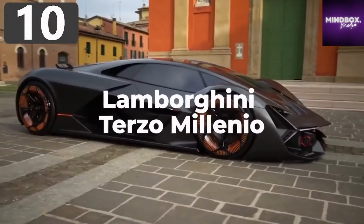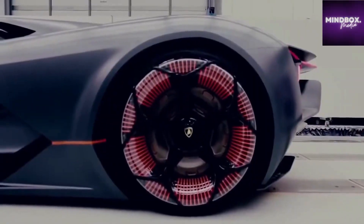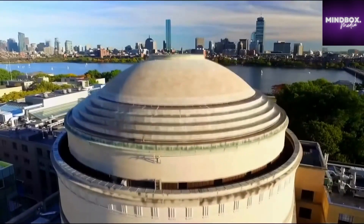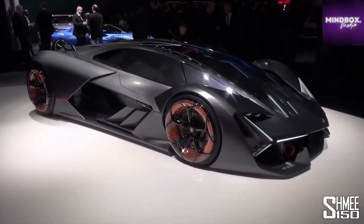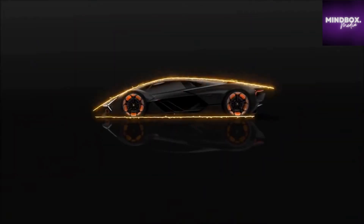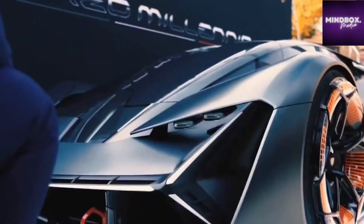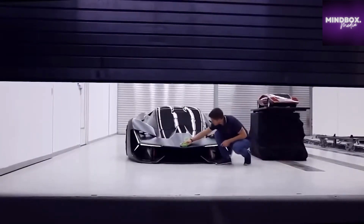Number 10: Lamborghini Terzo Millenio — which stands for 3rd Millennium. It was an electric car that the company revealed in 2017, and was the first design that resulted from a multi-year partnership with the Massachusetts Institute of Technology. Instead of using batteries, power is provided from a high-capacity supercapacitor, which is able to capture and release energy at the same time. Each of the wheels, which have an orange glow, has its own electric motor, giving incredible control over the torque and making it a four-wheel drive vehicle. It also comes equipped with an autonomous driving system designed for use on racetracks.